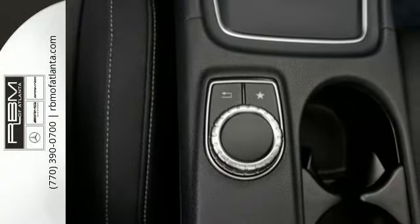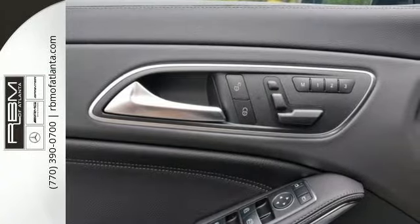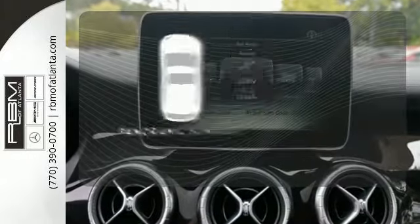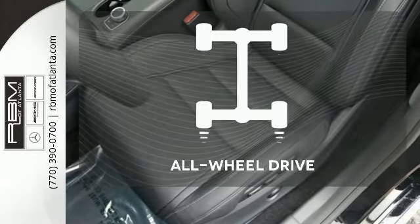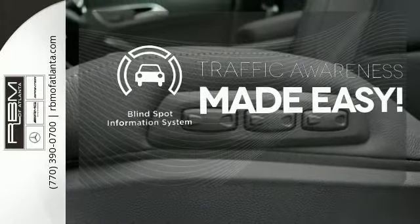Let's not forget the AMG Performance 4MATIC all-wheel drive system as you engage the turbo direct-injected 355 horses. Opening up to the world is a little easier with a panoramic sunroof. Control the road with all-wheel drive. The blind spot indicator helps you maneuver through traffic.